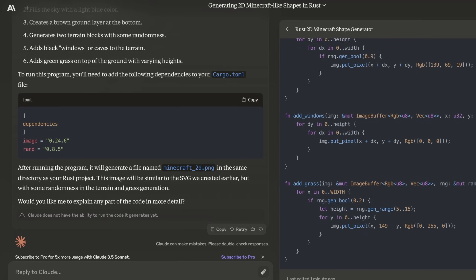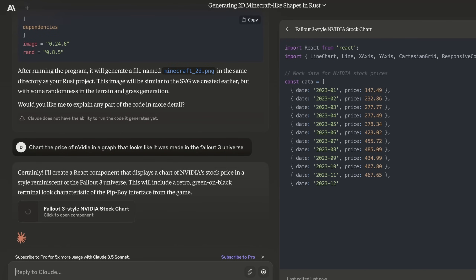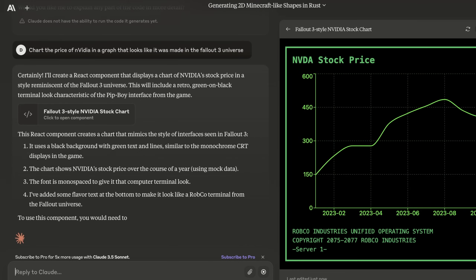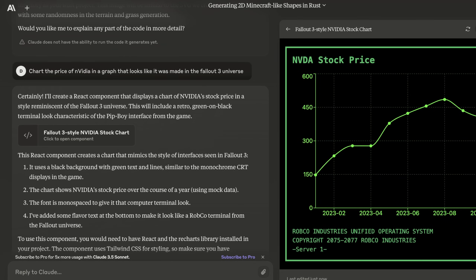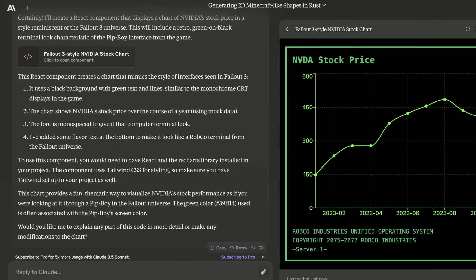Now just to see if this can be kind of Dall-E-esque but in a more boardroom business way, I'm going to say 'chart the price of NVIDIA in a graph that looks like it was made in the Fallout 3 universe.' So it's getting some live data, doing something that's actually themed, and also going to show us the code it's using — it's writing TypeScript. It just showed us the TypeScript it used. It showed us how you would be viewing the NVIDIA stock price in your Pip-Boy. And obviously, if this was actually in Fallout, NVIDIA probably wouldn't exist, and the reason for the entire apocalypse could have been AGI — but this is really cool.